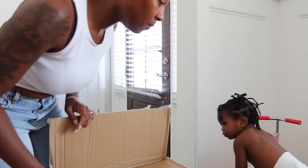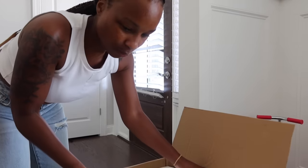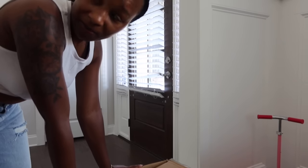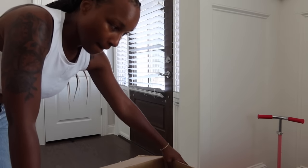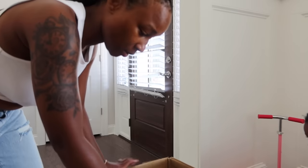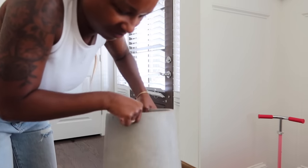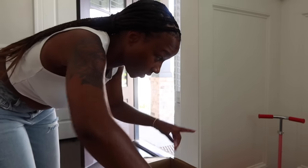The box says 'fragile, handle with care' but it doesn't look like they handled it well. These things smell so bad — like fish. But it's real stone. I was like, this box is too small for three planters — they must be little. Here's the first one. You're whining because you want to sit on those — no, that's not what it's for.